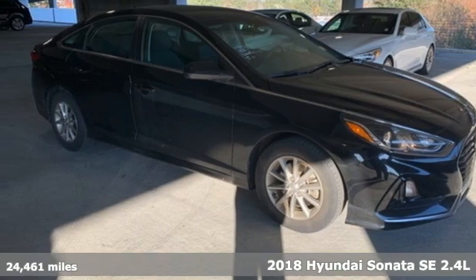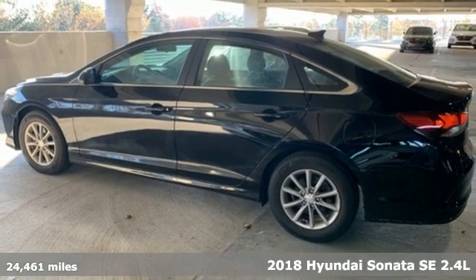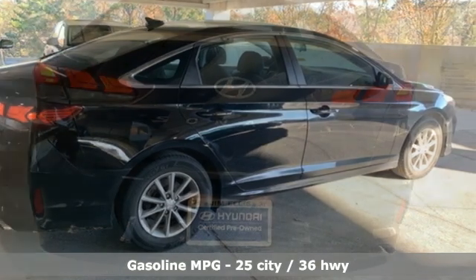It's a 2018 Hyundai Sonata. It's practical in a lot of ways, but most of all, it's perfect for practically everyone. It boasts an impressive list of features like these.